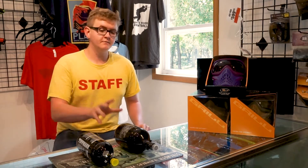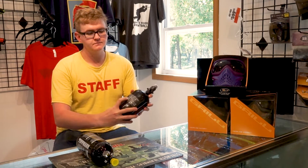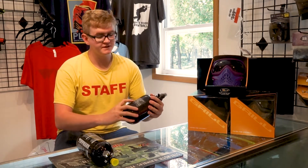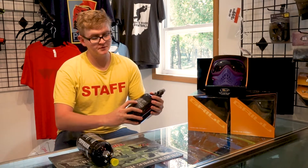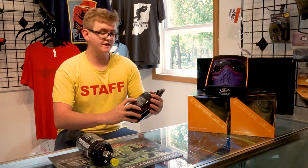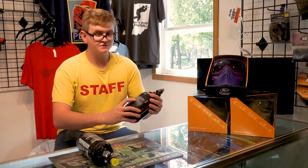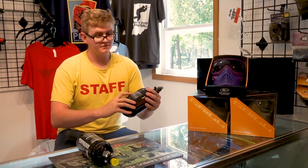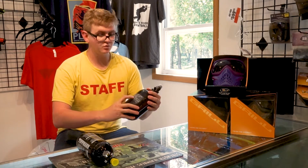On every single tank, the manufacturer's date is printed on the bottom right here. You can find the hydro date — it's typically two numbers with a circle or an at sign, plus two more numbers. The first two numbers is the month, the second two numbers is the year that it was made. So if you add five years to this number, that's the date it needs to be re-certified. This one will actually need to be retested in June of 2022.